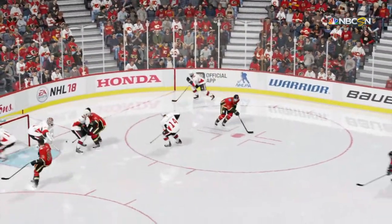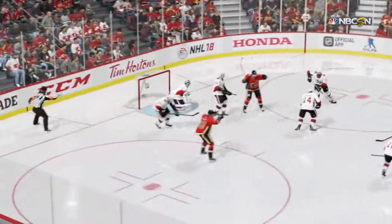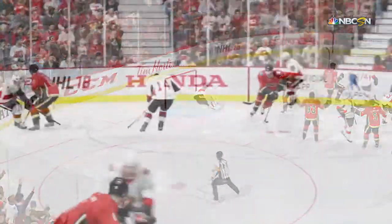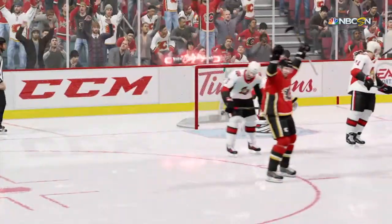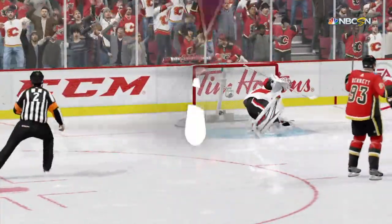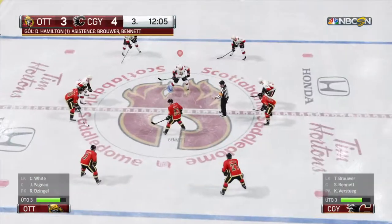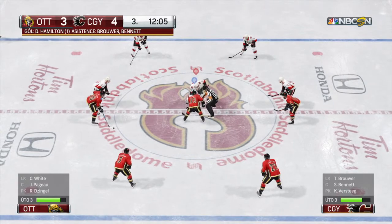The shooter had a couple of different options here — he could pass or shoot. He decided on the latter and beat the goaltender clean. Anderson's beaten pretty cleanly with this. He just gets a small touch to the puck, but it goes into the back of the cage. Calgary has broken the tie here in the third period. Let's see what happens before time expires.